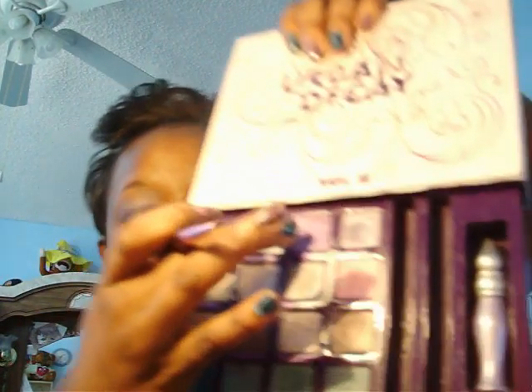Then I take my Urban Decay Ecstasy eyeshadow and apply a little bit on the inner corner and the outer corner of my eye. I put just a little bit on both the inner and the outer, like that. I didn't do the middle yet because in the middle I'm going to use two different shades.